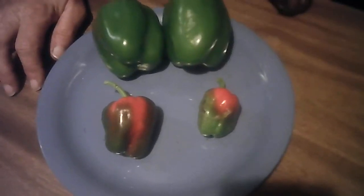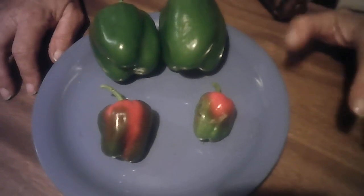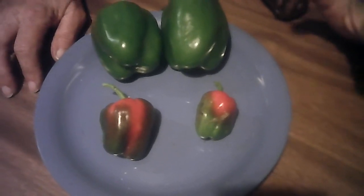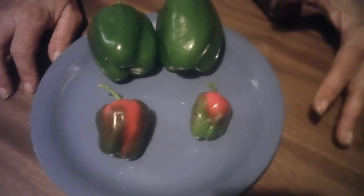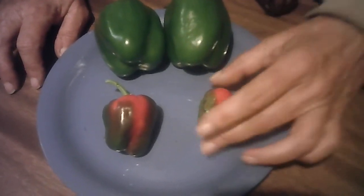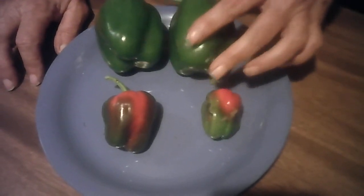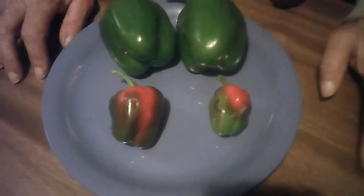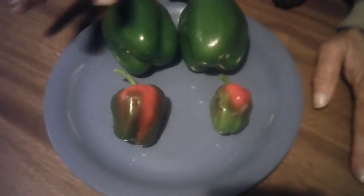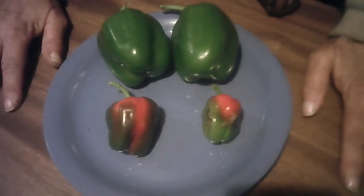Now we harvested our garden yesterday because we've got a storm coming today, and I didn't know how much longer our food in the garden was going to grow. But I thought I'd show you that the green peppers actually will turn red, and they will turn yellow. It just depends on the different stages that they're in when they're ripening. So you have a good day and I'll talk with you soon.